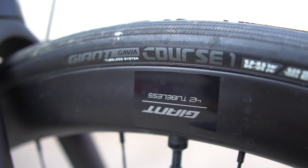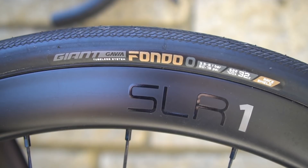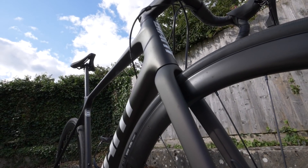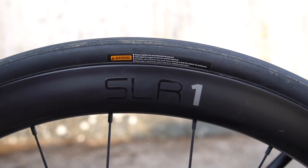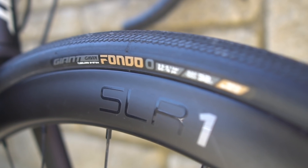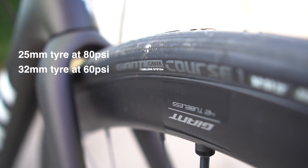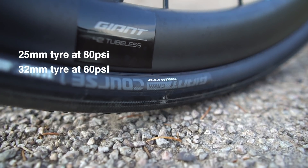For this roll-down test I'm using tubeless tyres from Giant: a 25mm wide Gavia Course 1 and a 32mm wide Gavia Fondo Zero, both fitted to the Giant TCR Advanced Pro 1 disc. Both tyres are tubeless and installed on the same SLR1 rims with a 19mm internal width. Pressures were calibrated with a digital pressure gauge — 80 PSI in the 25mm tyre and 60 PSI in the 32mm tyre.